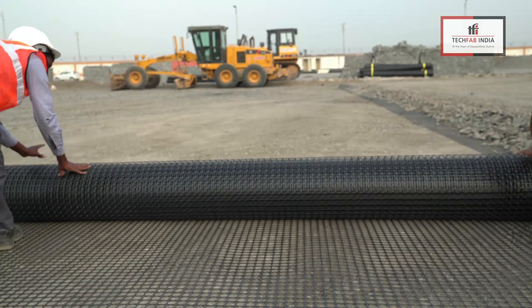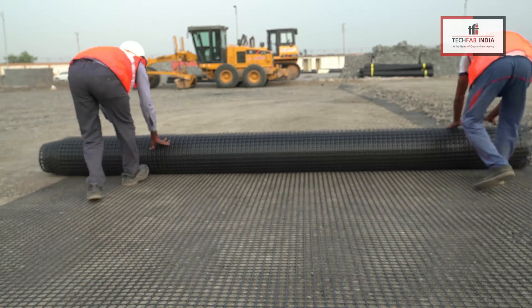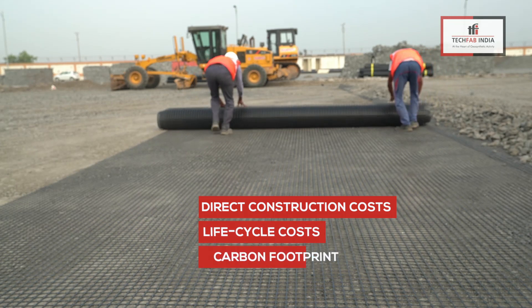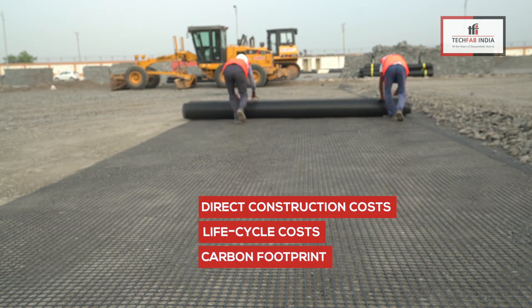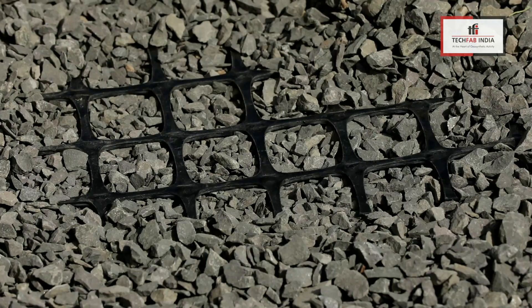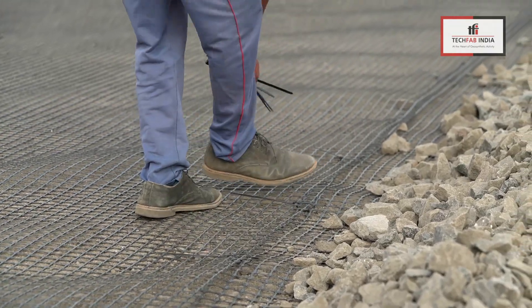In these three best-case scenarios, the TecGrid solution lowers the direct construction costs, lifecycle costs, and minimizes the carbon footprint on the environment — an absolute win-win. TecGrid PP biaxial geogrids have apertures of sufficient size, which allows interlocking with surrounding aggregate materials.